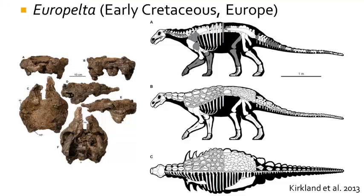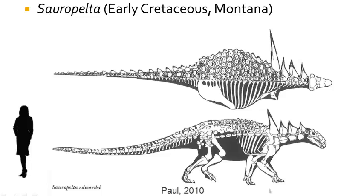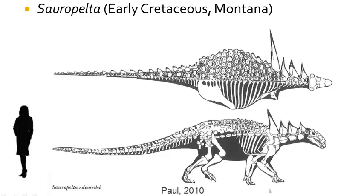Only once you get into the Cretaceous do the ankylosaur dinosaurs become much more common. In 2013 there was a new Nodosaurid dinosaur discovered in the early Cretaceous of Europe called Europelta. By the Late Cretaceous, the Nodosaurids had become large tank-sized dinosaurs, such as Sauropelta with its massive neck horns, and the closely related Edmontonia.